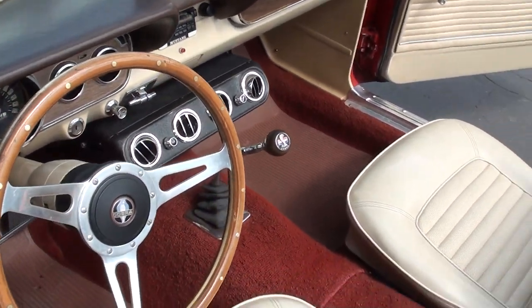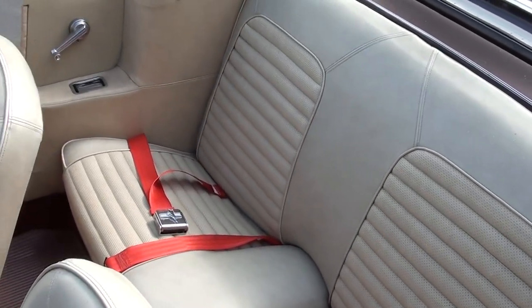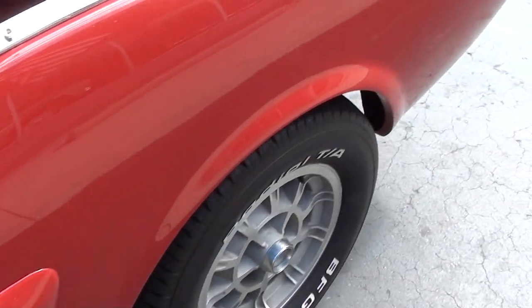AM FM radio. The air works. The tach works. Parking brake works. Power top works. Dual exhaust. Factory rear end.